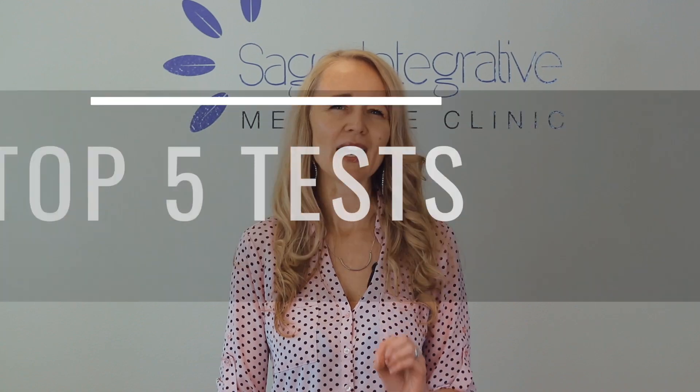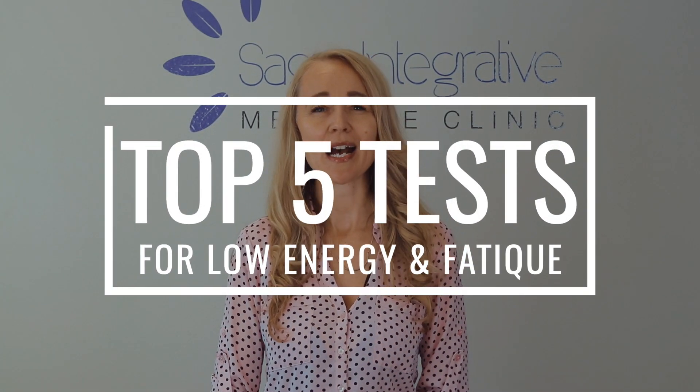Hi, I'm Dr. Angela Yeagley. Welcome to Sage Health TV. Today, I want to talk about the top five lab tests that I would recommend if you have fatigue.